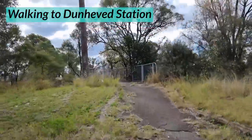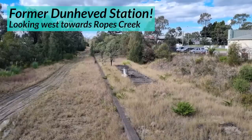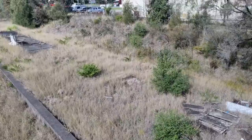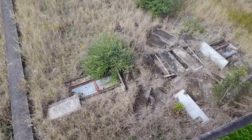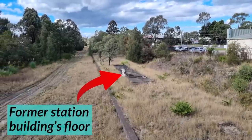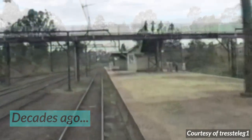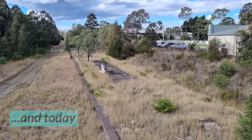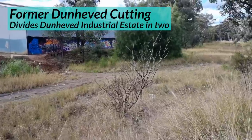Next stop: Dunhevard. Going to Dunhevard is perhaps the most exciting of all, because the station is still there — well, kinda. I'm filming from the former footbridge, although the stairs down to the platform no longer exist. But you can still see the platform, buried underneath lots of grass. Dunhevard has been used for a lot over the years, to store trains and even pipes back in 2005. That big rectangle you can see is the former station building's floor — the building was demolished back in the 80s. The line's former cutting remains a permanent divider within the Dunhevard industrial estate, crossable only via the footbridge I was just on.